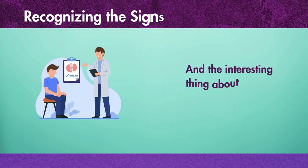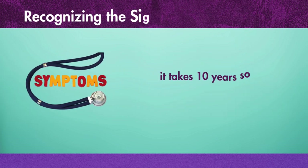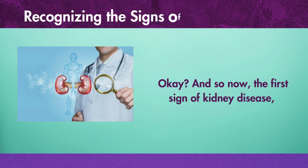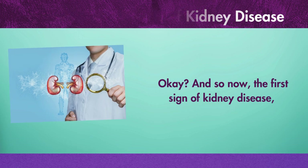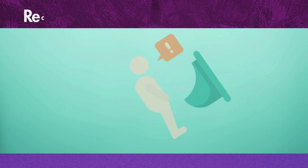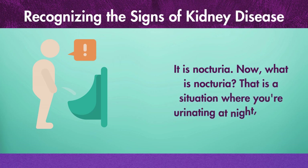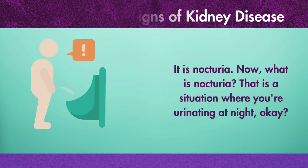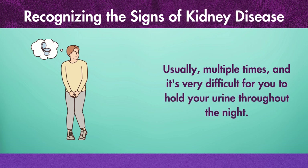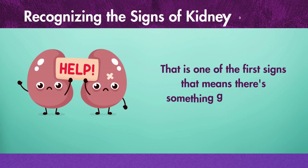The interesting thing about kidney disease is that when the disease starts, it takes 10 years sometimes before you even notice the first symptom. So now, the first sign of kidney disease — the first symptom that a person will experience — is nocturia. What is nocturia? That is a situation where you're urinating at night, usually multiple times, and it's very difficult for you to hold your urine throughout the night. That is one of the first signs that means there's something going on with your kidney.